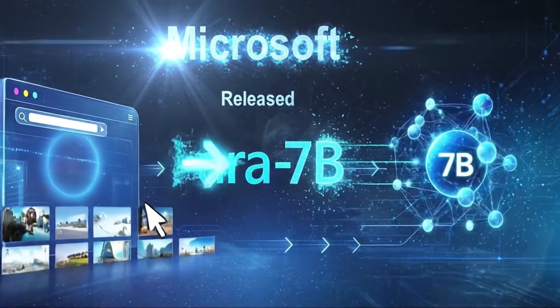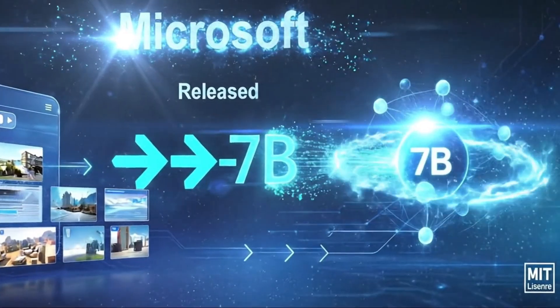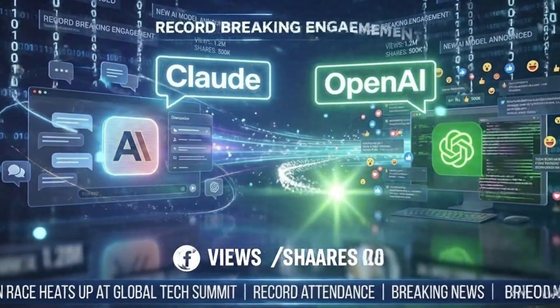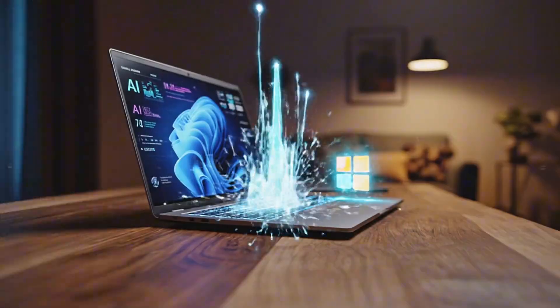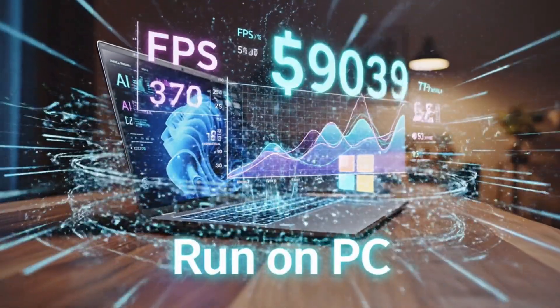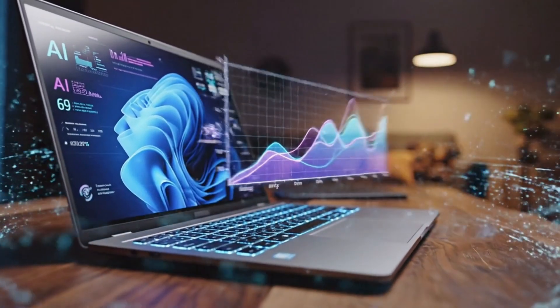Microsoft just released Pharah 7b, and this might be the most practical AI agent we've seen yet. While everyone's been talking about Claude and OpenAI's computer use models, Microsoft quietly dropped something that could actually run on your laptop right now. And the performance numbers? They're absolutely wild.